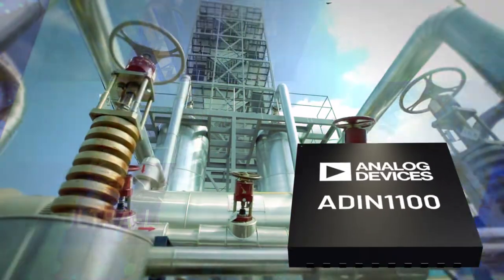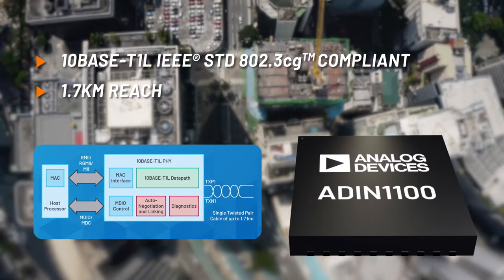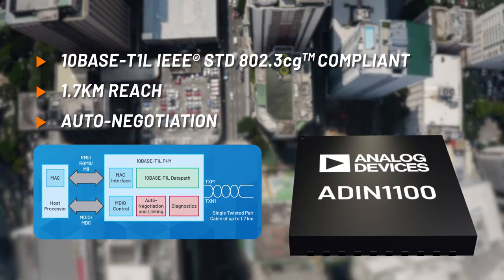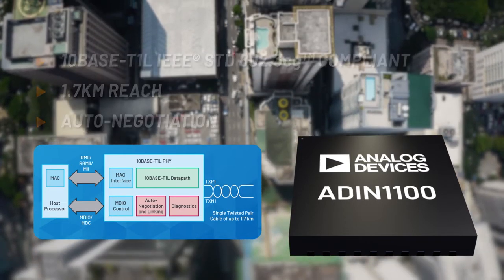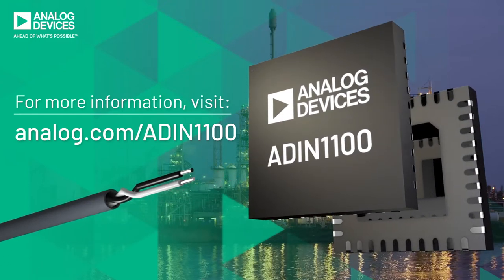The ADIN-1100 is fully compliant with IEEE standards. Cable reach is up to 1.7 kilometers with auto-negotiation for robust, fast link-up time and interoperability. The ADIN-1100 is changing the long game for industrial and building automation.